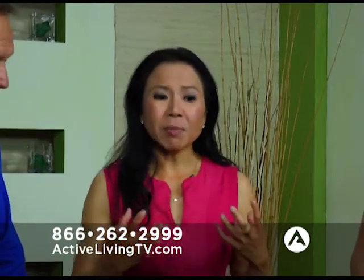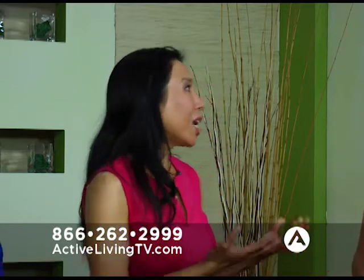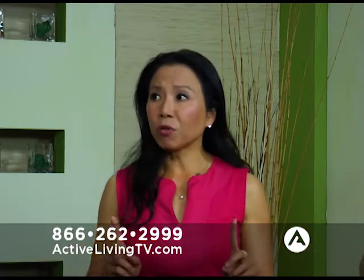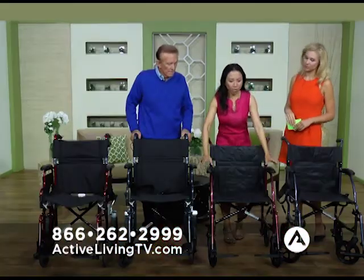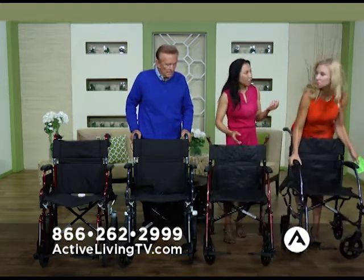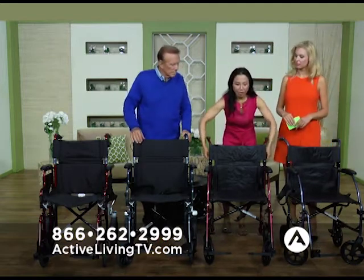It's been heartbreaking to see over the years people not be able to do things with their loved ones because they're in a wheelchair. And if you've ever lifted a wheelchair, they are heavy and bulky — very tough to maneuver. So let me show you these transport chairs, because truly you can go anywhere. Here's what's so special: they're lightweight. This one weighs less than 19 pounds — it's 18 pounds. Pick that up, Natasha. Oh wow! Compared to a wheelchair, it's simple.